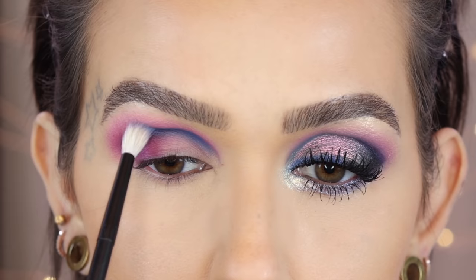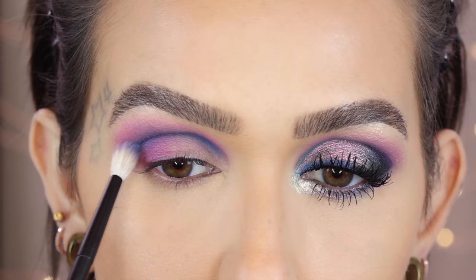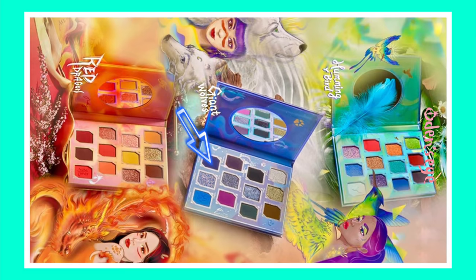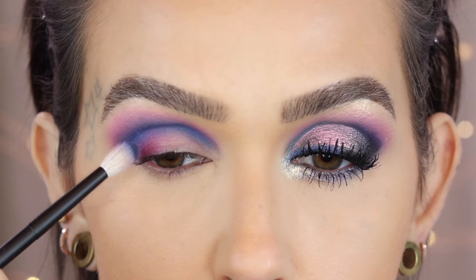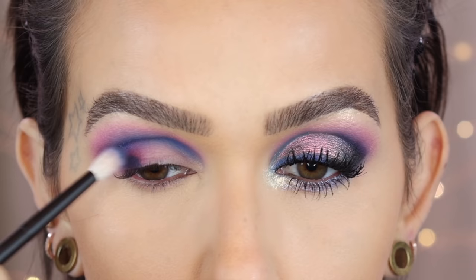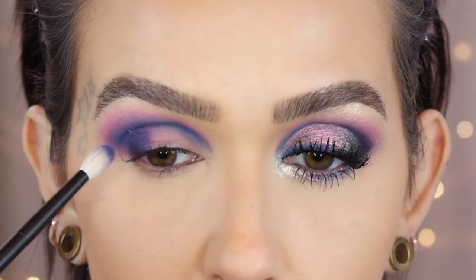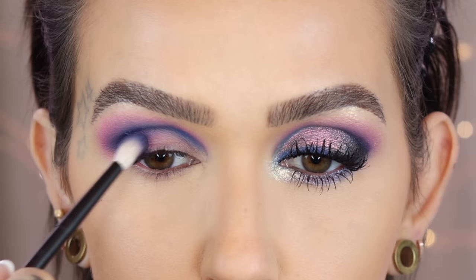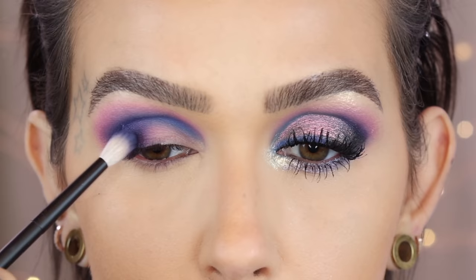That was one dip of that blue — these are super pigmented. Same brush and the darker blue, Cosmos, tapping this on the outer corner. I realized that this blue and the one in my crease might look similar — that's only because I took the lighter blue in with the pink; had I applied it on its own, you'd really see the difference. The shimmery lid shade, I want it to have a slight gradient as it goes over the darker shades.